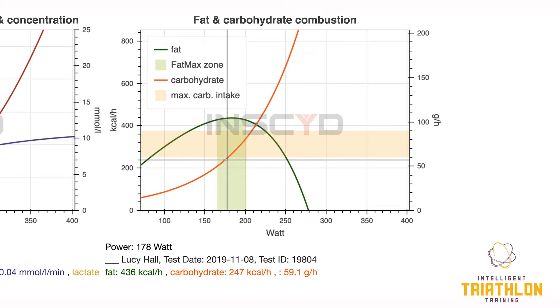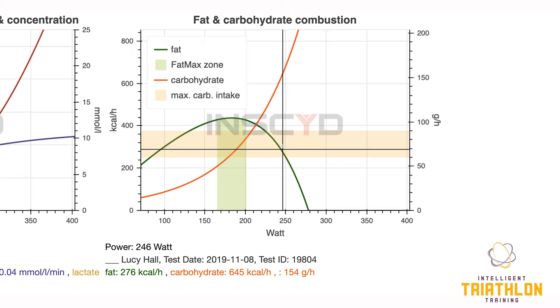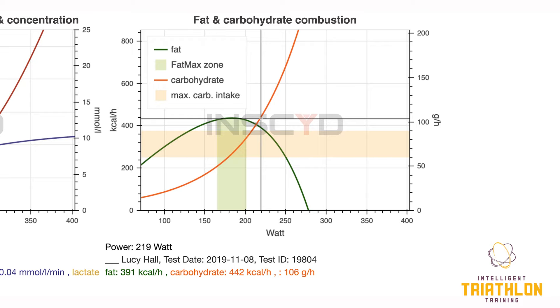The green line here shows basically the range of FatMax — as you can see from the curve, there's not a lot of change, so there's a bit of a range. The orange shaded area signifies the normal consumption of carbohydrates, so 60 to 90 grams an hour. That CarbMax figure would correspond to this point here, where carbohydrate combustion has gone over 90 grams per hour, at a power output of 208 watts. Ideally we would like that to be a lot further over to the right, as we'd like the FatMax point to be further over too. We can now set training to be able to do that properly.